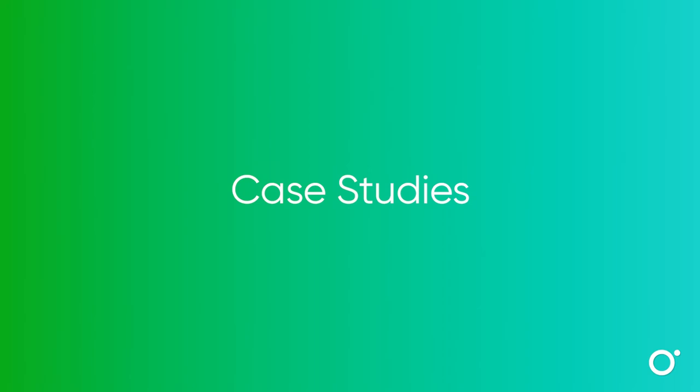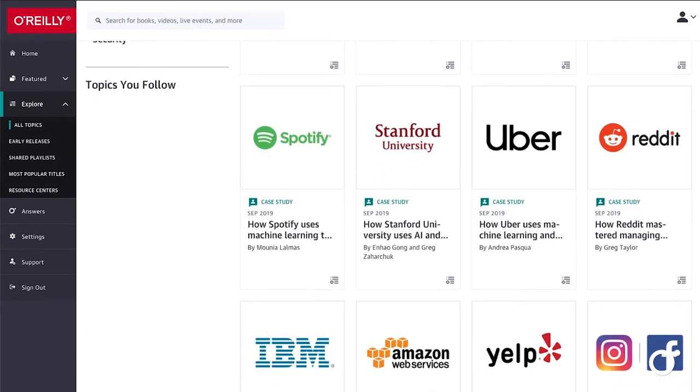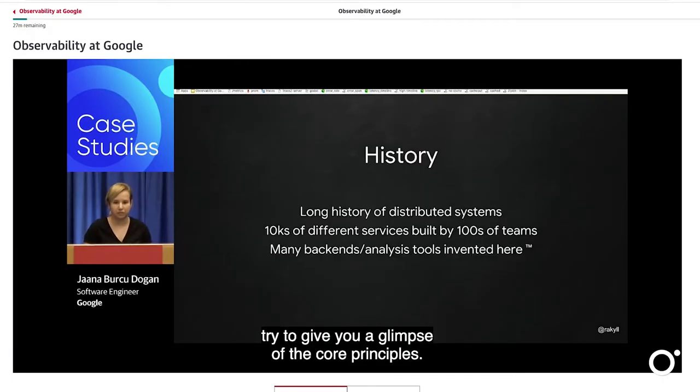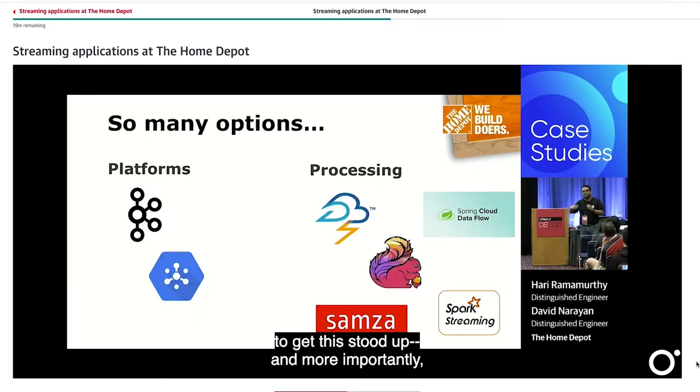Case studies demonstrate how technologies are being applied in the real world by companies such as Google, Uber, Slack, and Spotify. Each case study is a first-hand account of what worked and what didn't, and that's invaluable business insight for anyone facing similar challenges.